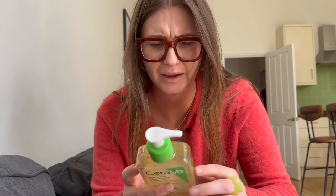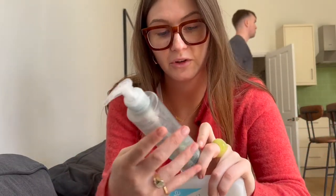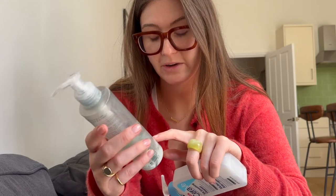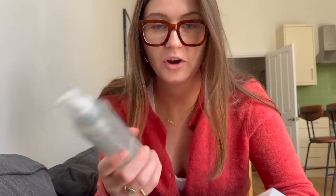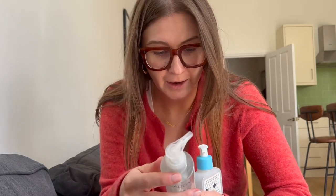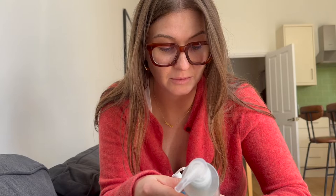I've got two empties to discuss quickly. So these are the two cleansers I've recently finished. First is the Caudalie Vinosource — the almond range — it's a milky, creamy cleanser and it was really good, but I felt it didn't take my makeup off properly. It has almond oil in it but it didn't feel like a proper oily cleanser. I liked it, but I wouldn't be repurchasing.